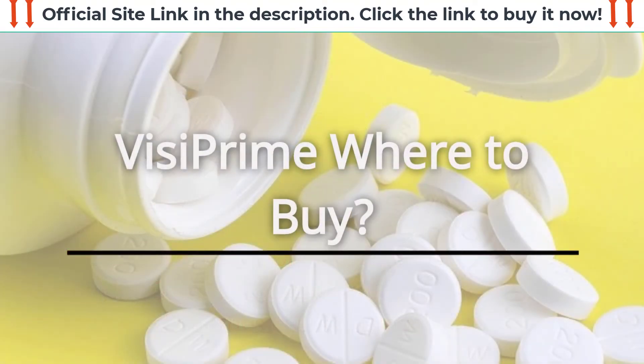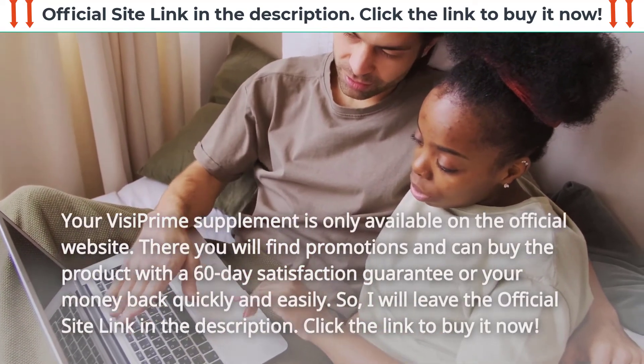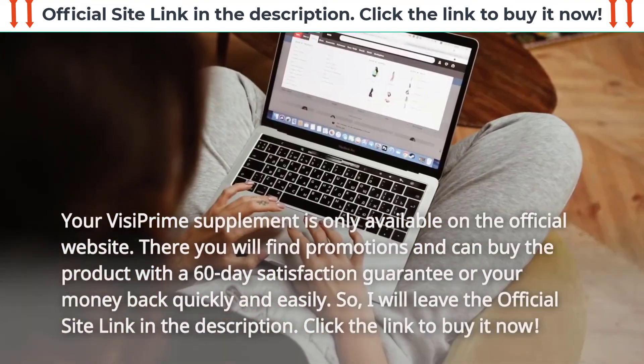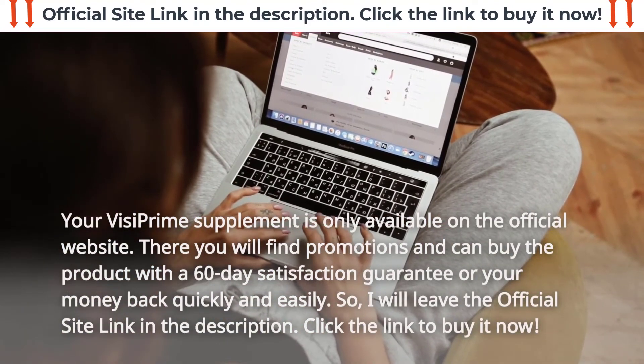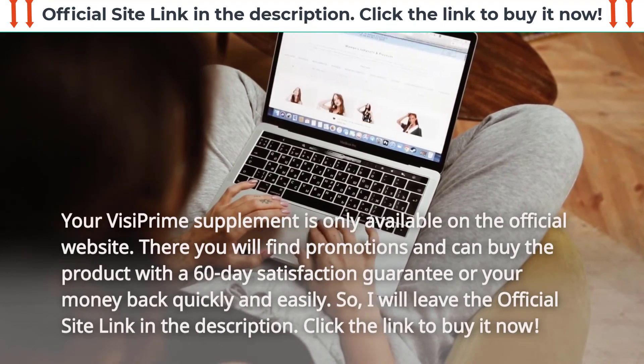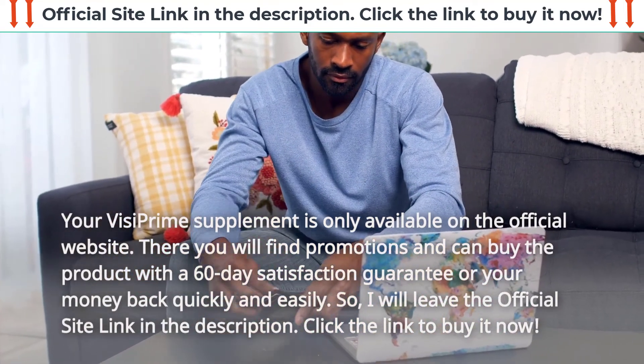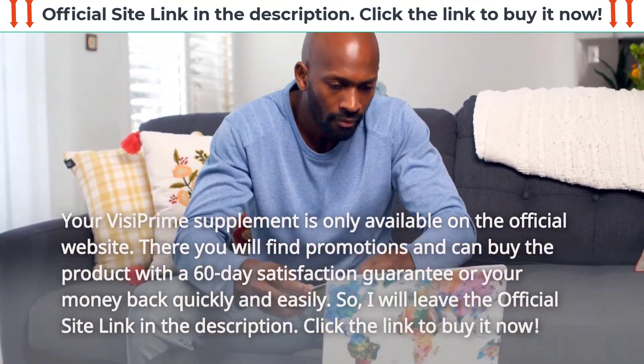VisiPrime — where to buy: Your VisiPrime supplement is only available on the official website. There you will find promotions and can buy the product with a 60-day satisfaction guarantee, or your money back quickly and easily. I will leave the official site link in the description — click the link to buy it now.